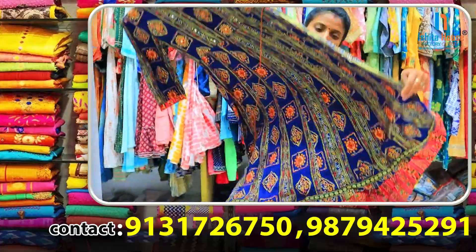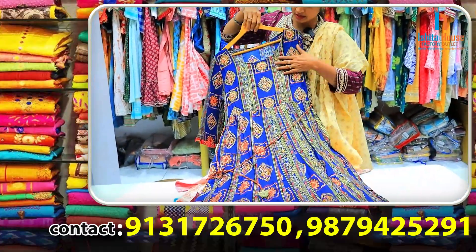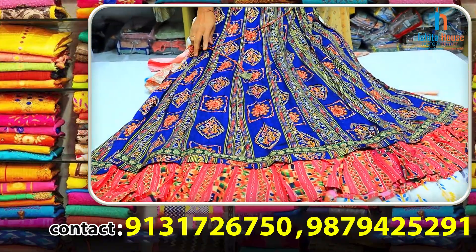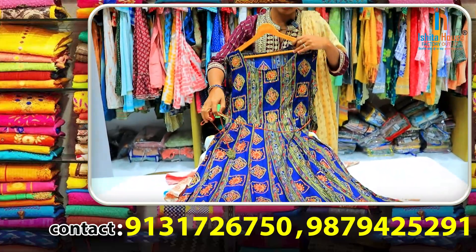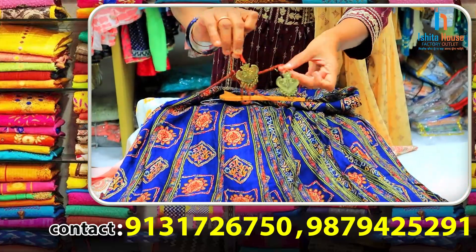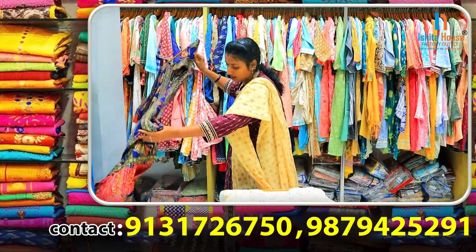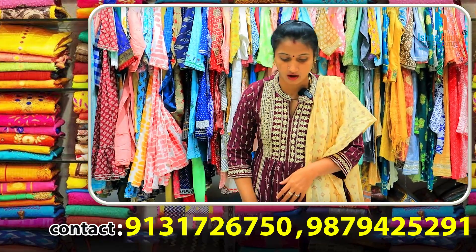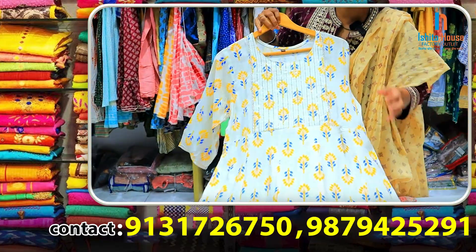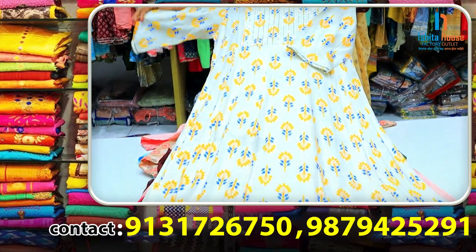This is a long frock, but it is cotton. There are many threads. I will show some first handwork and some simple things. This is a white one. This is a combo pack. I will show you a bulk of the single-piece long frock.